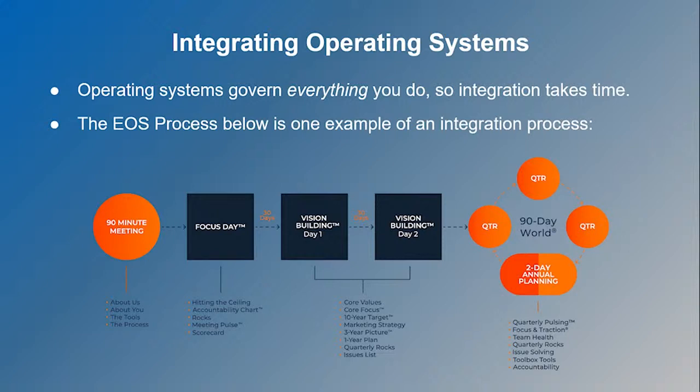Whether you pick EOS or another operating system, integrating the system takes some work. Operating systems aren't just for show — they need to be foundational and a big part of your business, and implementing them effectively often requires external experience. The EOS process is a fairly standard example of how in-depth integration needs to be. For manufacturing-focused operating systems, implementation is even more complex.